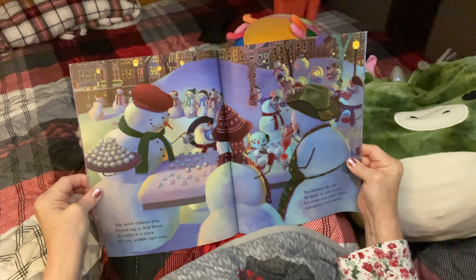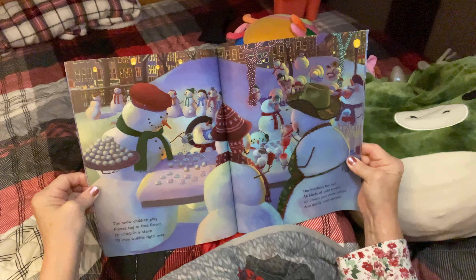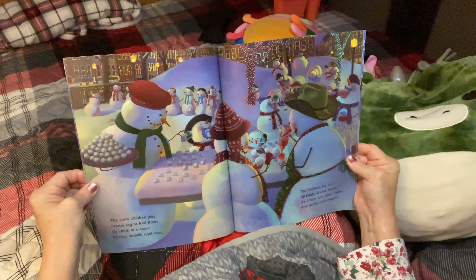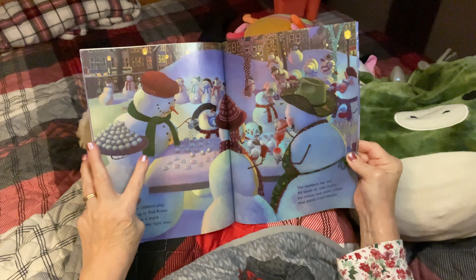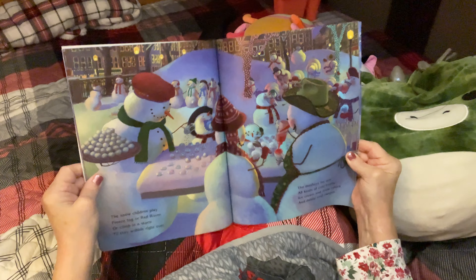The snow children play freeze tag or red rover, or climb in a stack till they wobble right over. The mothers lay out all kinds of cold treats — ice cream and snow cones and dainty ice sweets. Look at the snow cookies! I love that.